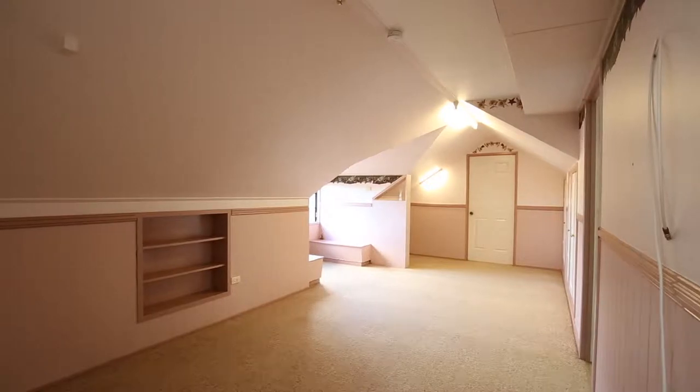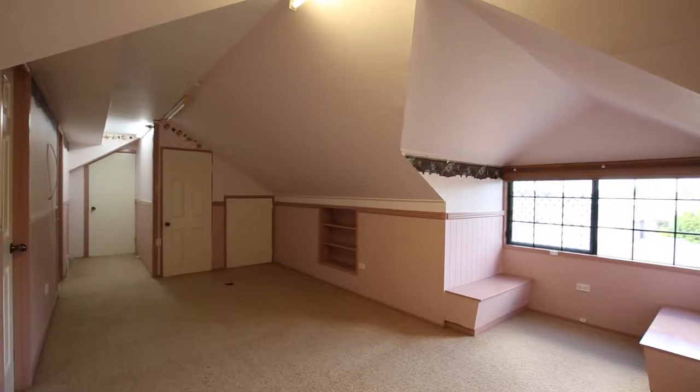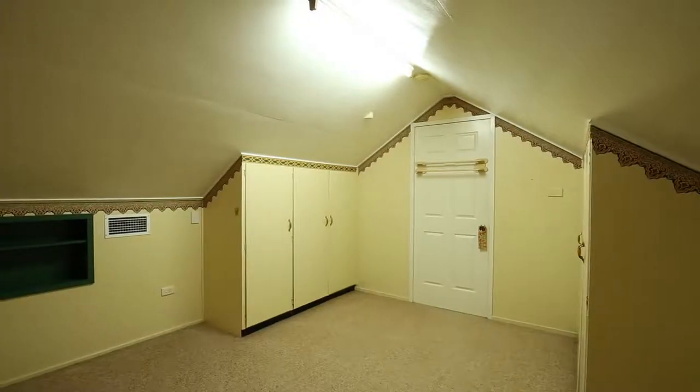Walk upstairs and there is a carpeted third living area which makes an ideal children's lounge room. The three bedrooms on this level are serviced by a bathroom with shower, spa bath and toilet.